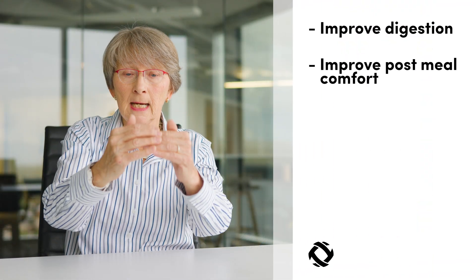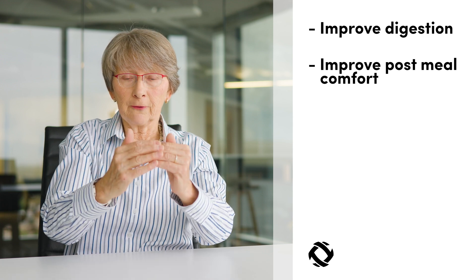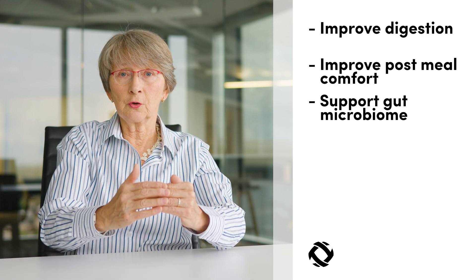So again, recap: improve your digestion, improve your post-meal comfort, and support your gut microbiome. How do you take the product? The directions are on the product — three capsules per serving. I would recommend that, first of all, you take it either 15 minutes before a meal, because you want the capsule to be disintegrated by the time you start eating. But if you forget, you can just open the capsule and dump it on your first bite. That way it's on board right away when you start your meal.